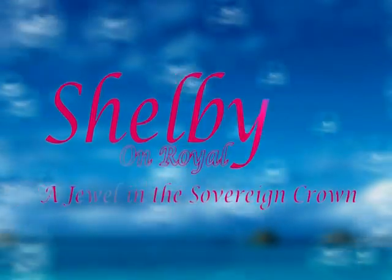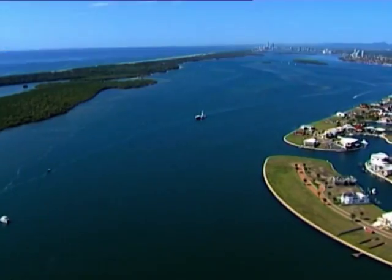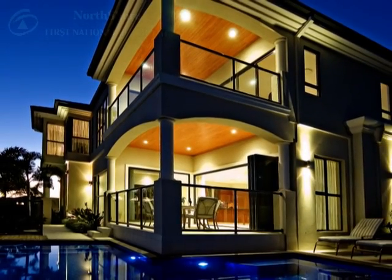Welcome to Shelby on the Royal, on the Sovereign Islands, of the magnificent Gold Coast of Australia. The Sovereign Islands is a private residential estate, boasting the finest collection of Australia's exclusive and desired residential homes. The Sovereign Islands are in the middle of the Gold Coast's majestic broadwater, connected by bridge to the North Shore's tropical paradise point.